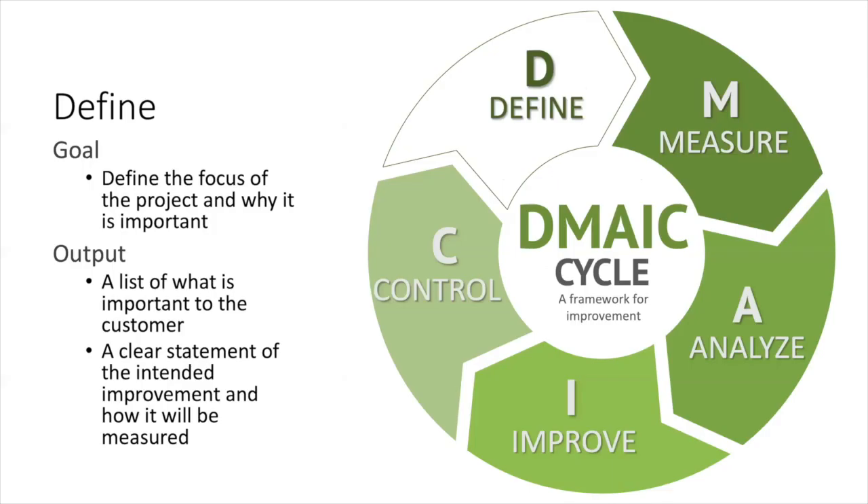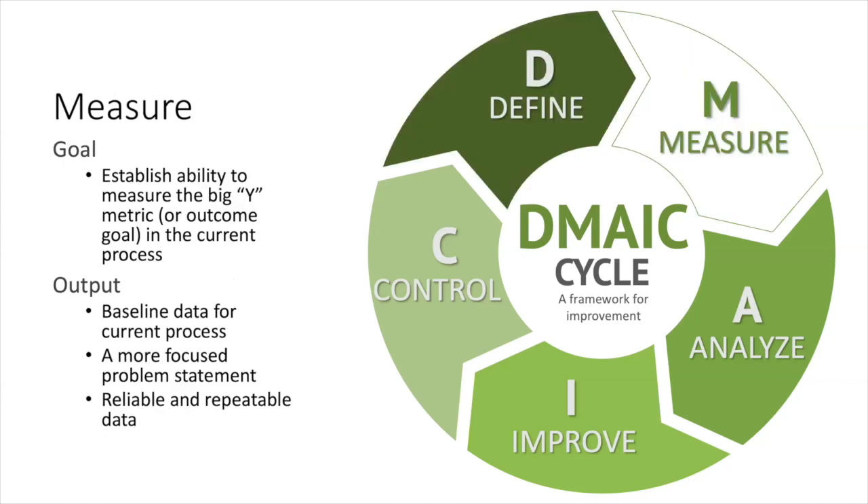Diving deeper into each phase: the define phase is about why the project is important and what's important to the customer, helping the team have clear clarity on the purpose of the project. In the measure phase, you're collecting baseline data and setting measurable goals, often using an aim statement focused on the outcome-level metric. This data may allow you to go back and refine your problem statement. The phases aren't a one-way street — you can learn something in a subsequent phase that allows you to better articulate something in a previous phase, and it's totally fine to circle back.